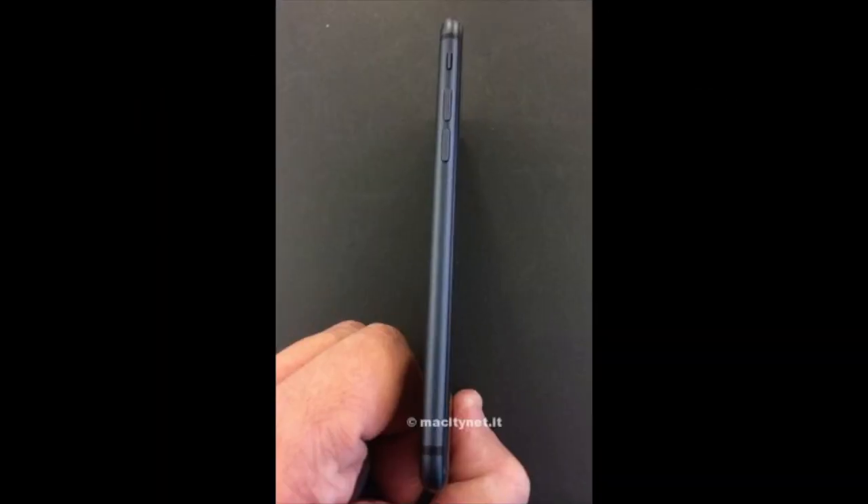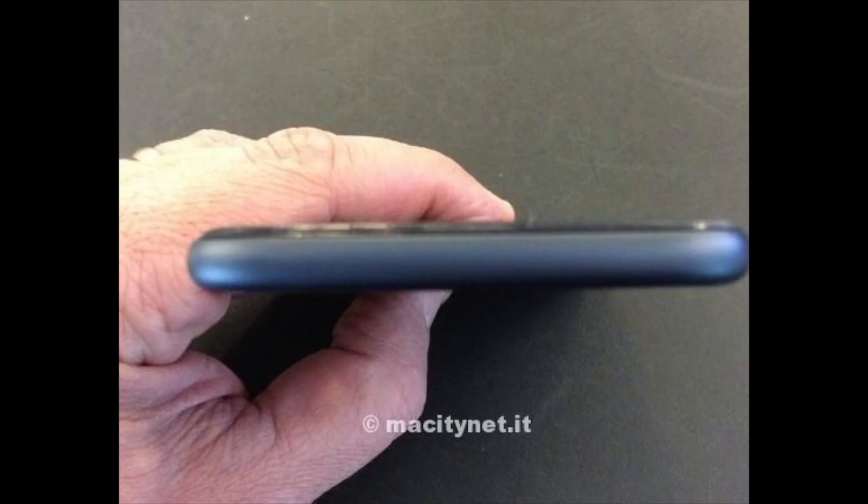One of the beliefs about why we're seeing so many leaks is because several case companies try to get a jump on the size and shape of the devices, so they can have their cases and accessories ready for the market when the new iPhone launches.